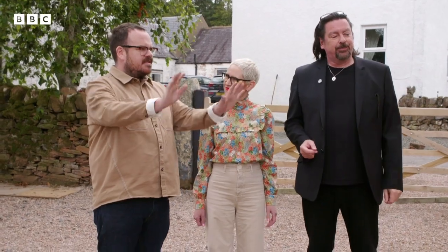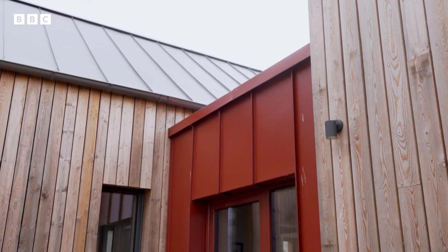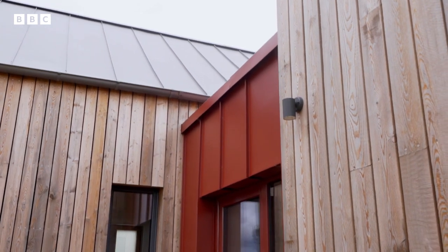It feels pretty fresh too. It's literally greying before our eyes. I think it's clever how they've kept the detailing to a minimum. You've got the standing seam detail on that connecting piece which matches the standing seam detail of the zinc roof. It's definitely a home of two parts, isn't it?